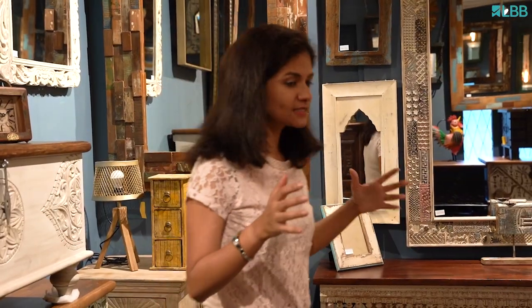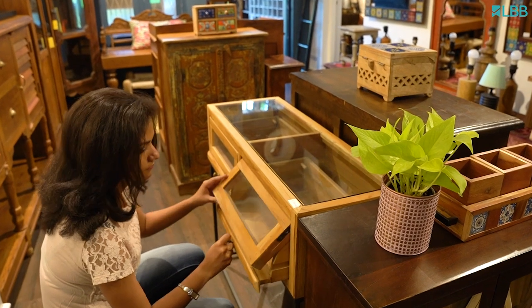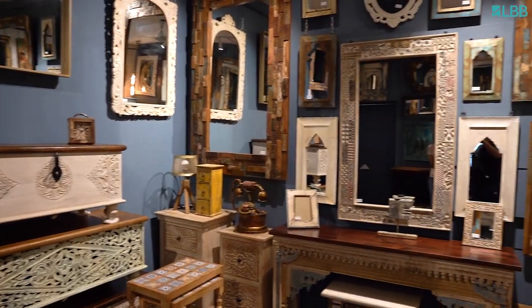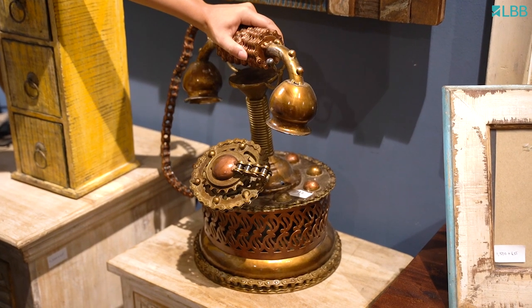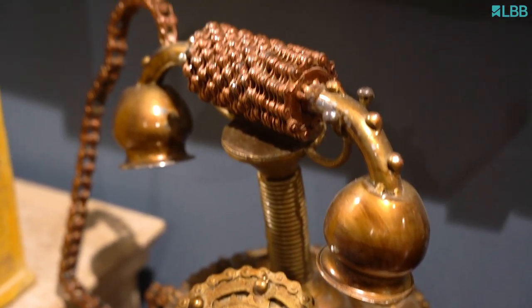Bangalore Hunts curates and actually customizes anything that you would like straight off of Pinterest and they'll remake it for you. For example, these beautiful chairs, clocks — they have wall clocks as well — photo frames, mirrors. As you can see behind me, a wonderful telephone that has been made out of cycle chains beginning to end. How innovative is that?